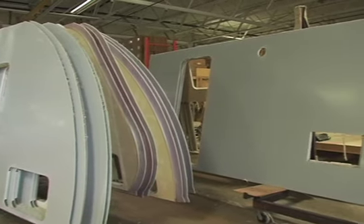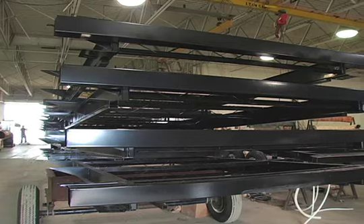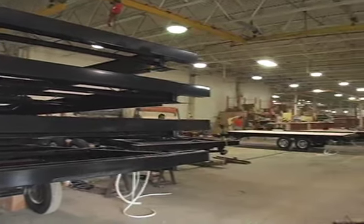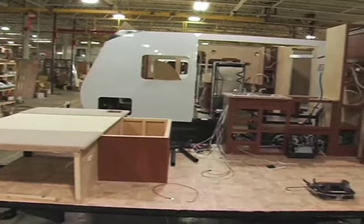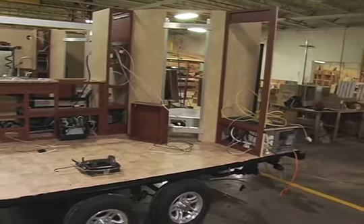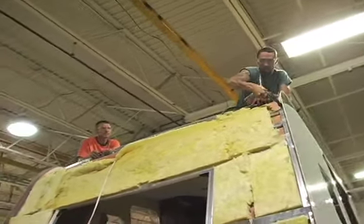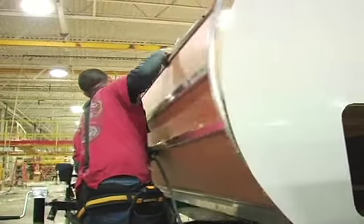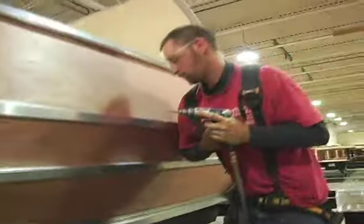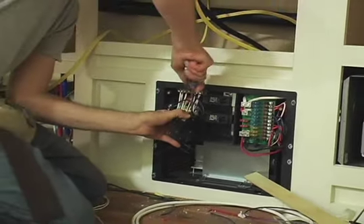Once all these components are assembled, it's time to begin the actual assembly, and that starts with the frames. The axles and suspensions are installed, and the rolling frame heads to the next bay where the flooring, tanks, and some cabinets are installed. Once all the sidewalls and roof are installed, crews start putting on the front and rear panels, while other employees continue inside with all the wiring and plumbing.